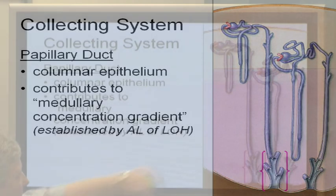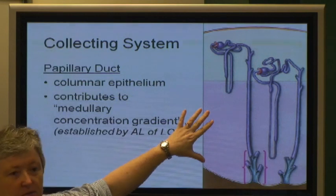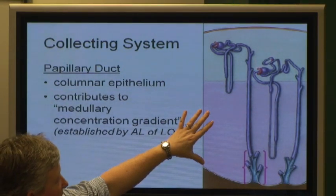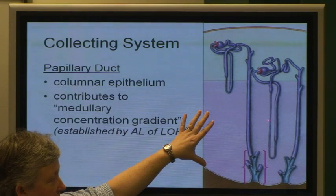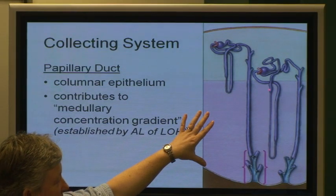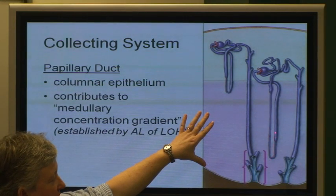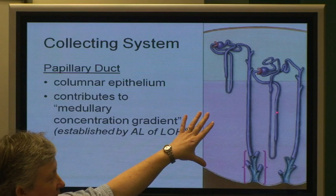What is the medullary concentration gradient? Here's the proximal convoluted tubule coming down — here's the descending limb of the loop of Henle, here's the ascending limb. Then the distal convoluted tubule comes around — that's where the juxtaglomerular apparatus would be. As the fluid comes down, water is being reabsorbed from the descending limb, so the fluid inside is getting more concentrated. Then as the fluid turns around and comes up, sodium chloride is being pumped out, so the fluid going back up is getting more dilute.